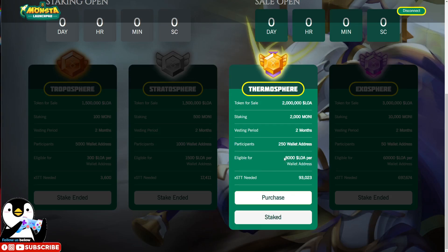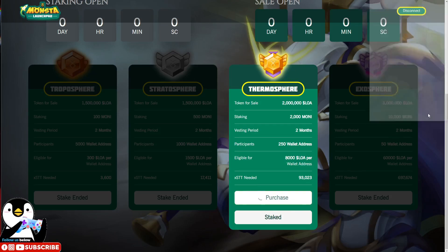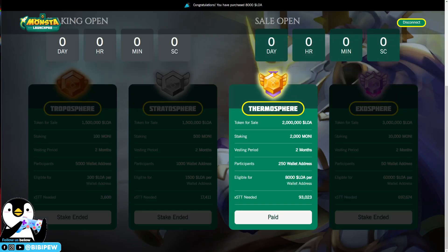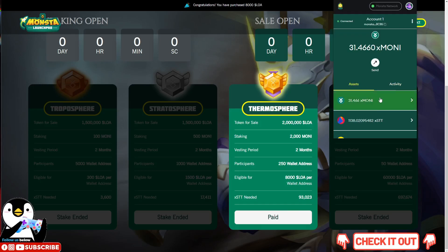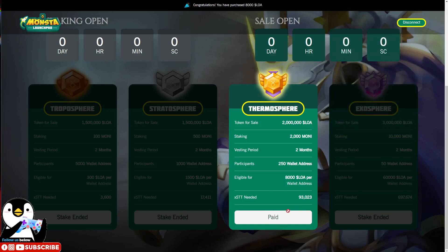After you approve the contract, there will be a Purchase button. Click it and confirm the transaction. The transaction is confirmed, and my STT tokens have already been deducted from my Monster wallet. The button has now changed to show that the purchase is complete.